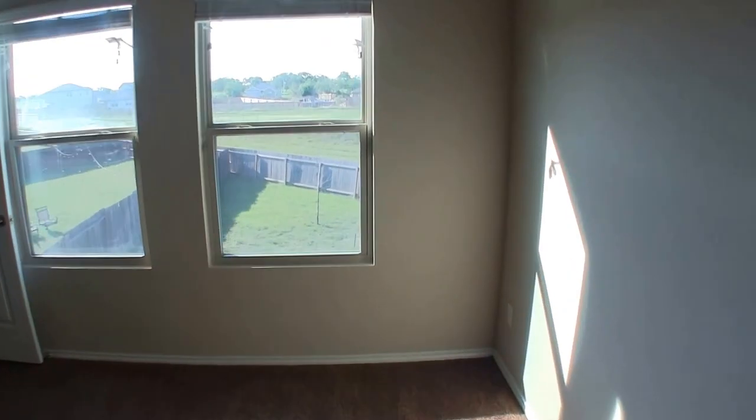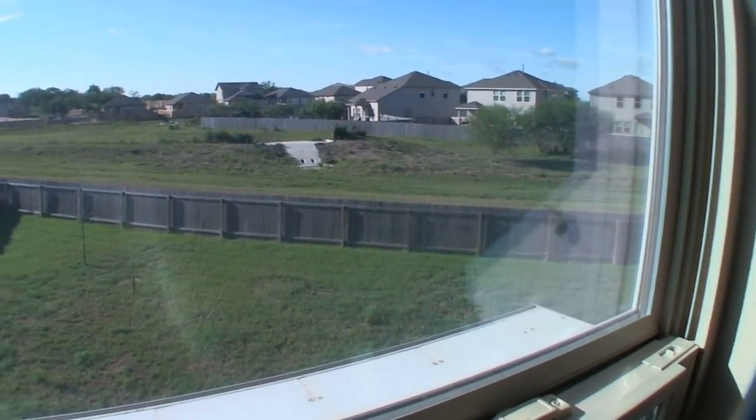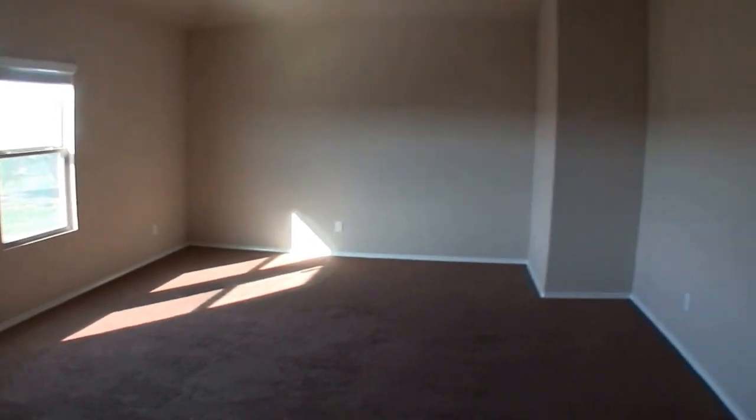Coming over here, you can see an elevated view of that backyard and the easement — there's probably not going to be any neighbors back behind you, which is definitely nice. And then we have a large upstairs second living area. You can see they had a wall-mounted TV here, so you'll either want to mount your TV there or patch that hole up, but it's a really big-sized space.